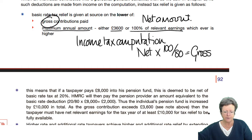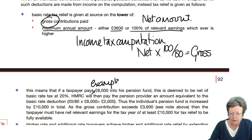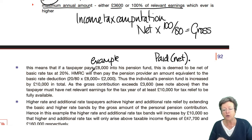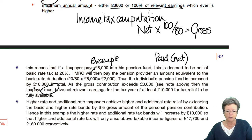For example, if you pay £8,000 into your pension fund, this is deemed to be the net amount — because that's what you paid. So read the question carefully: is it what you paid, in which case it's net, or does the question say it's the gross amount? If you paid £8,000 into a pension fund, this is deemed to be the net amount of basic rate tax. HMRC will then pay the pension provider an amount equivalent to the basic rate deduction, i.e. £2,000. Thus, the individual's pension fund is increased by £10,000 in total. As the gross contribution exceeds £3,600, the taxpayer must have net relevant earnings of at least £10,000 for tax relief to be available.